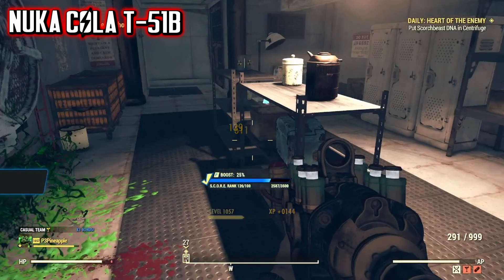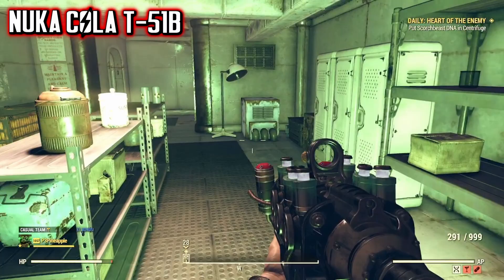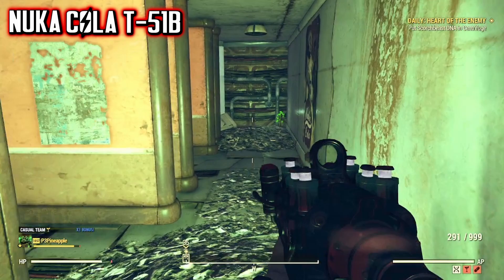Once you've defeated the ghouls and collected some Nuka-Cola, head towards the room adjacent to the one you entered, and at the end of the corridor you'll find a locker in a pile of rubble, which upon opening will give you the TNT Dome Key 3.